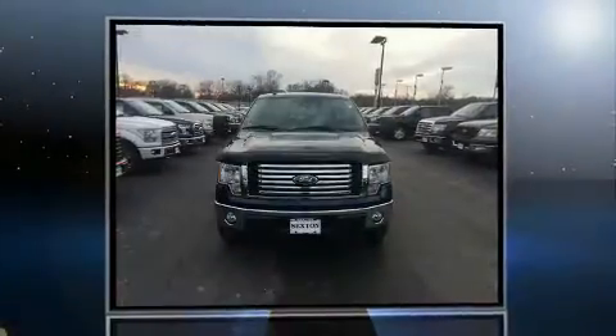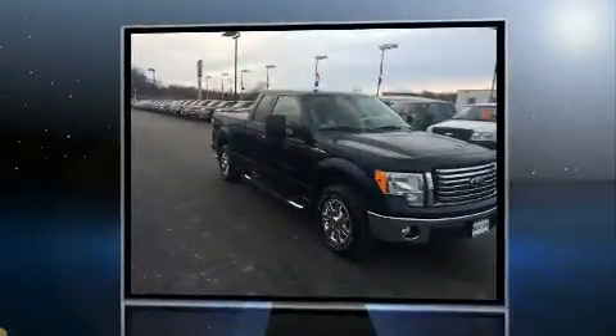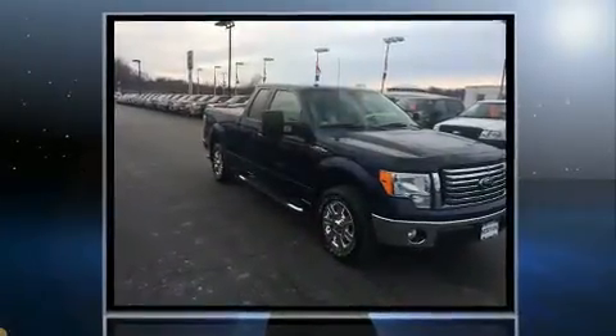Treat yourself to a test drive in the 2010 Ford F-150. With fewer than 45,000 miles on the odometer, this truck is a leading example of refined versatility in the full-size pickup segment.